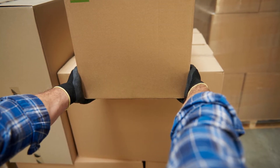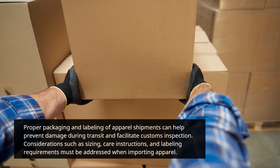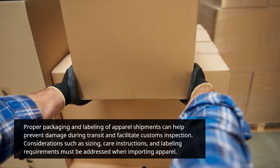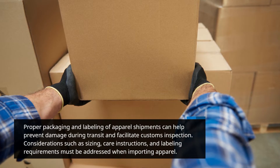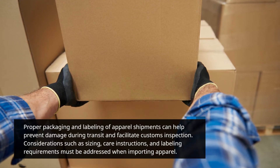Proper packaging and labeling of apparel shipments can help prevent damage during transit and facilitate customs inspection. Considerations such as sizing, care instructions, and labeling requirements must be addressed when importing apparel.